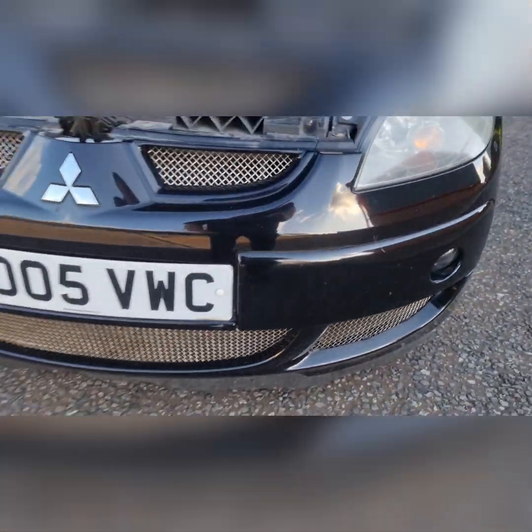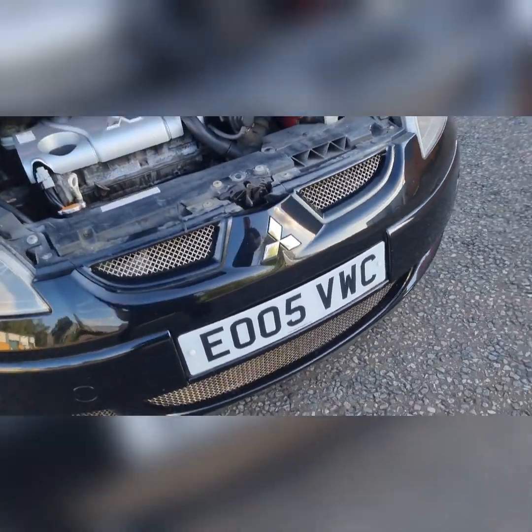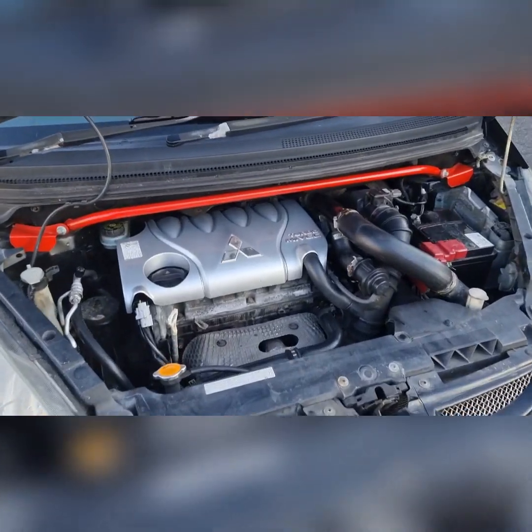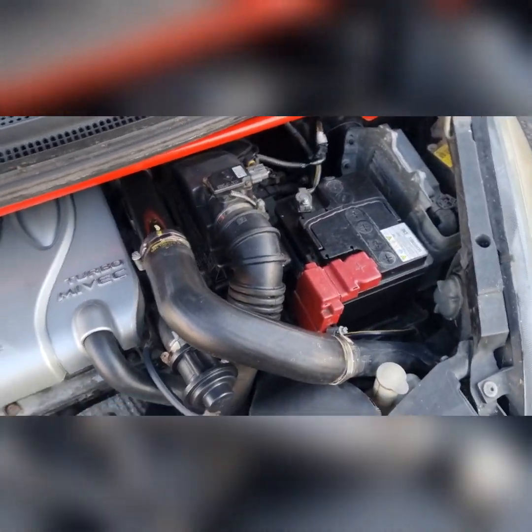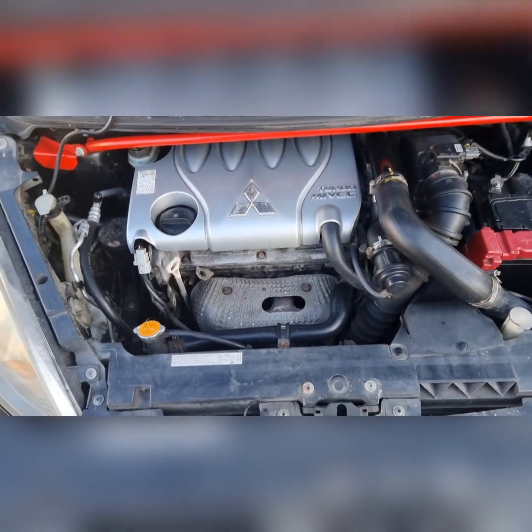I quite like the mesh in the bumper — that's factory. 150 horsepower from a 1.5 is not too bad. It's quite pokey, a lot more pokey than the Micra.